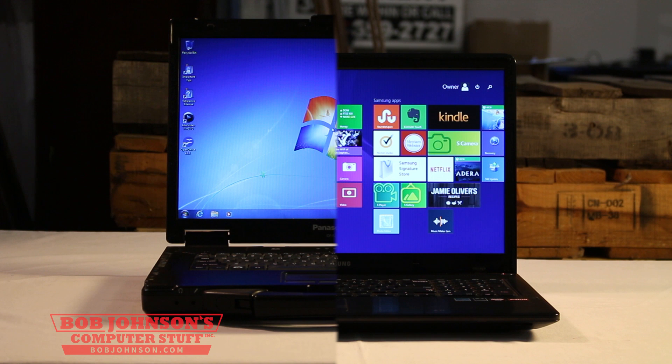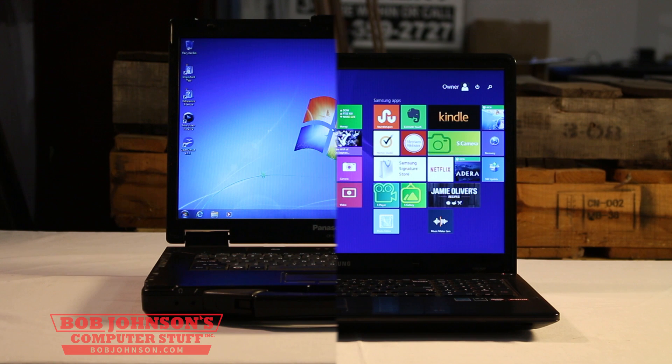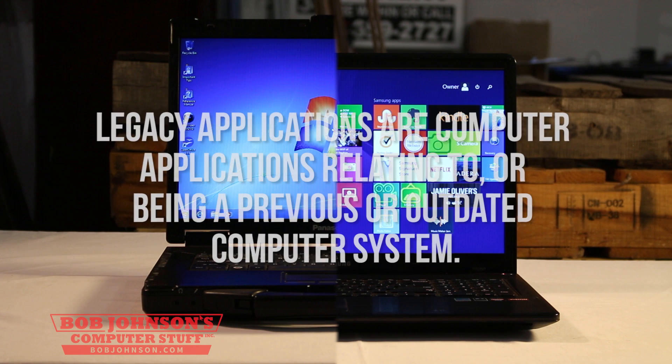We had Bob Johnson's Computer Stuff, Inc. install only Windows 7 into our Panasonic Toughbooks. We have committed to this for several reasons. One reason is that Windows 8 does not support many legacy applications.